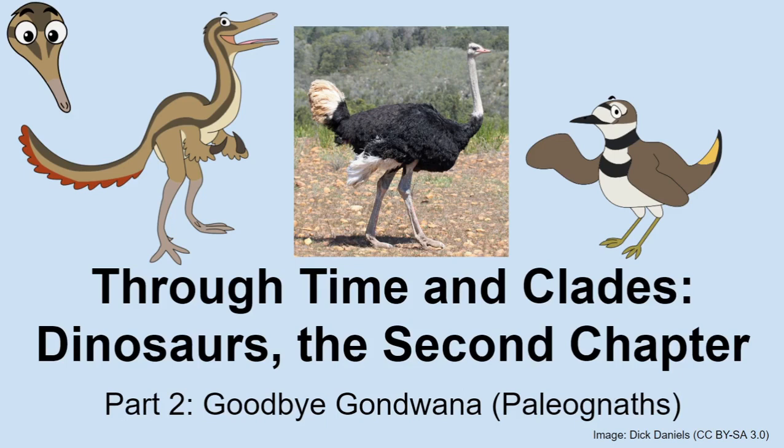Joan says that sounds exciting. Albert mentions seeing palaeognaths, probably mostly in zoos. Joan confirms — the closest zoo, her childhood zoo, is the Virginia Zoo, and they have a pair of ostriches she has seen quite a bit.